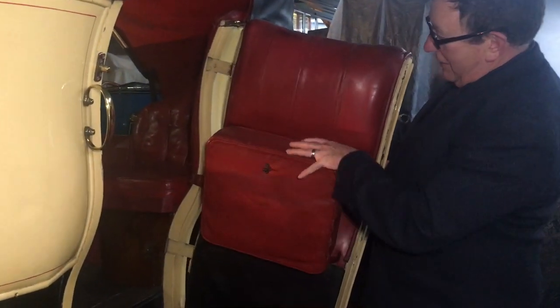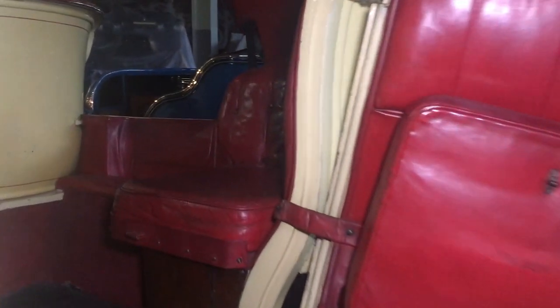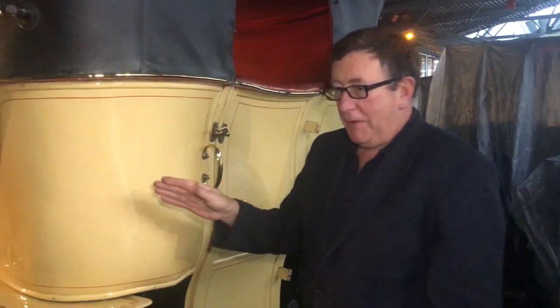You probably saw how wonderful the front seats were — they're almost like armchairs. Inside the back of the car, under this top catch we open it up and there is an extra seat that comes down within the door. If you look inside you'll see the buttoned upholstery — a very opulent motor car.